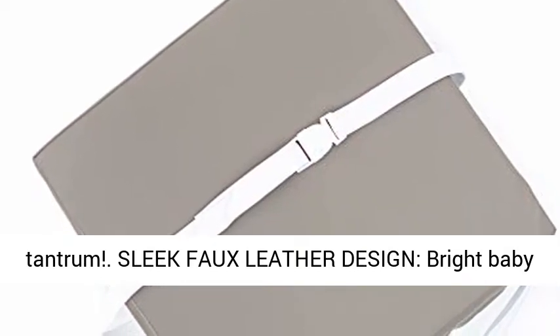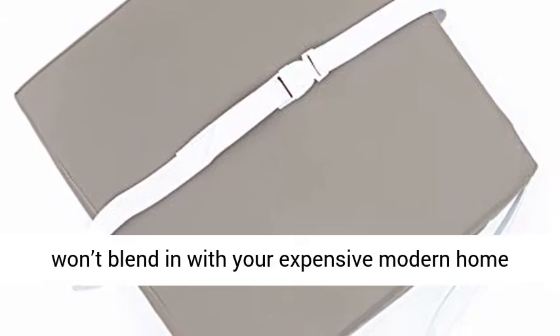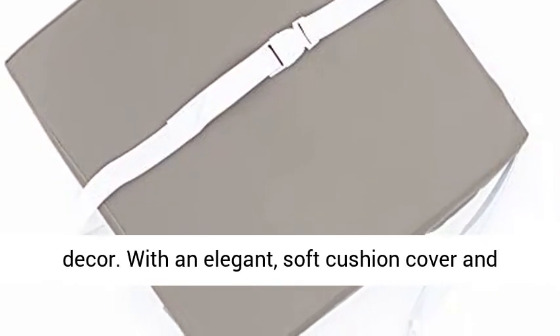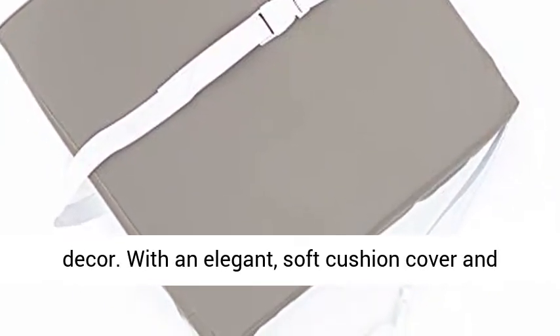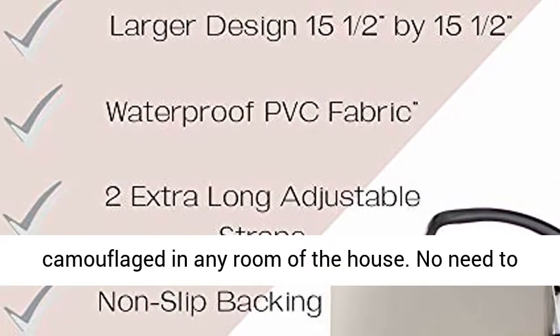Sleek faux leather design. Bright baby colors are great for the nursery, but probably won't blend in with your expensive modern home decor. With an elegant, soft cushion cover and hidden zipper, your booster seat will stay camouflaged in any room of the house.